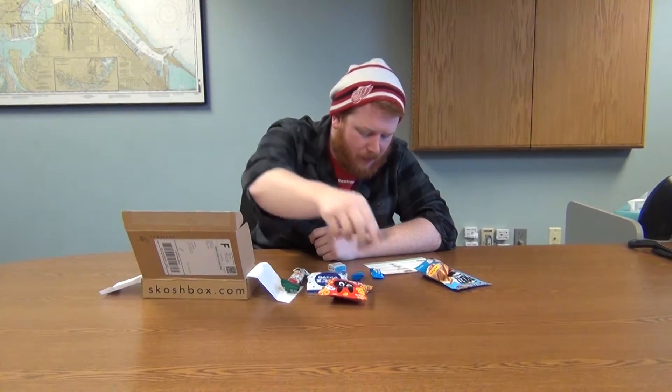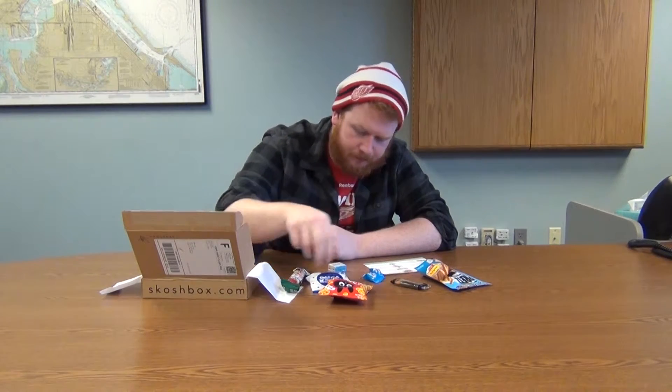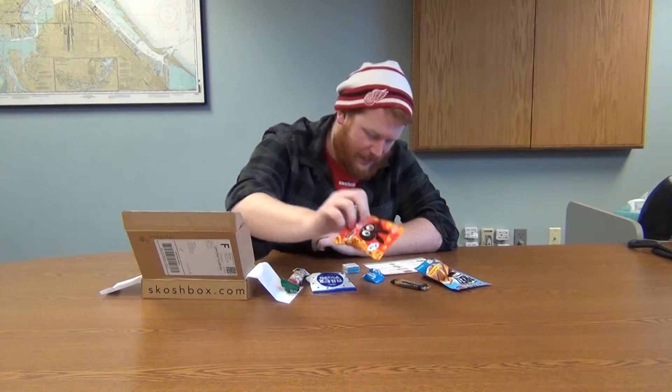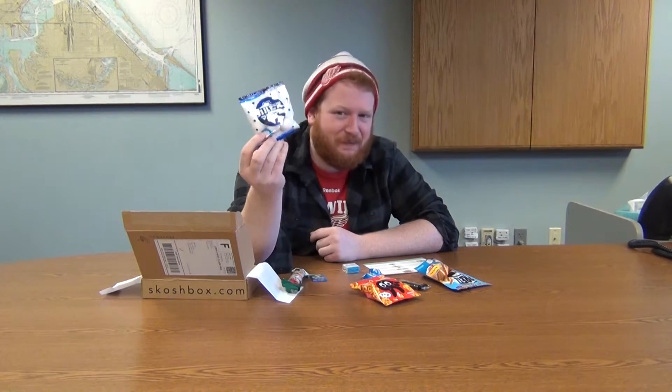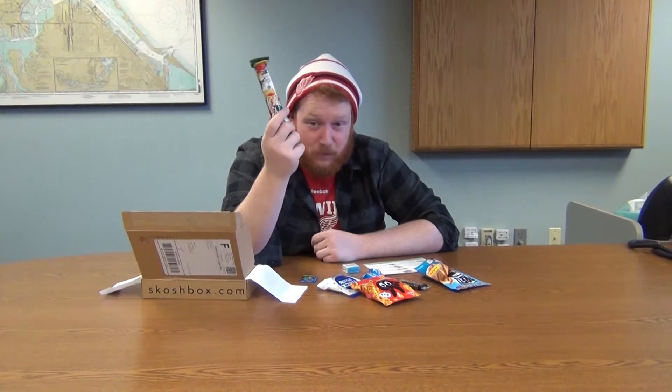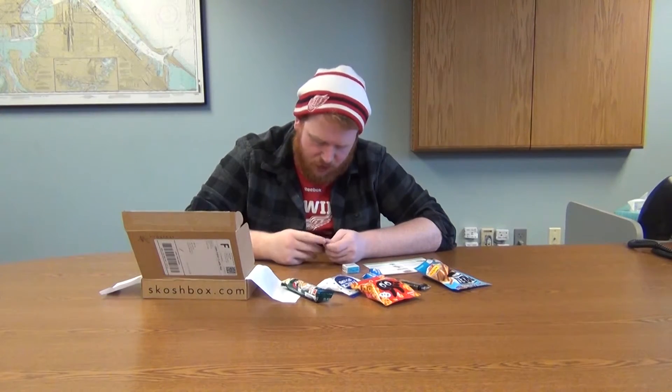Nori wrapped senbei, super soda hard candy, bubble gum balls, dried Spaghetti-Os — I mean potato ring snack — calpis jelly filling marshmallows, vegetable salad puffed corn snack, and of course the Super Mario Galaxy gum, which is just like a square piece. I'm interested to try all these things.